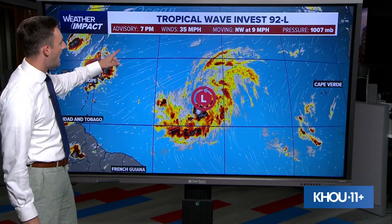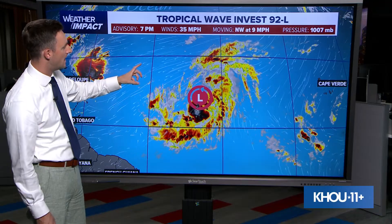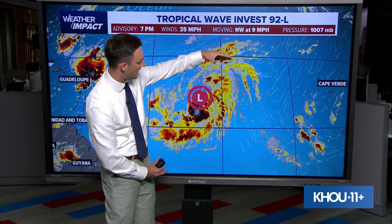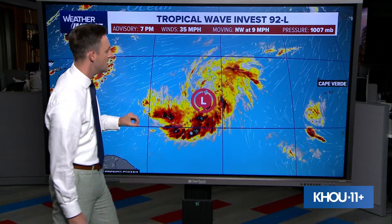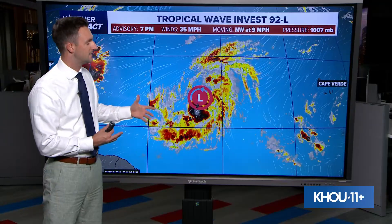Let's talk about wave number one first. As of 7 p.m. central time, this was moving to the northwest at about 10 miles per hour. Winds were estimated around 35 miles per hour. But notice how it's still kind of elongated — we don't really see a concentrated core with the system. The system is still trying to organize into a tropical depression or tropical storm, so for the time being, because it's still disorganized, it's just designated as a tropical wave, Invest 92L.